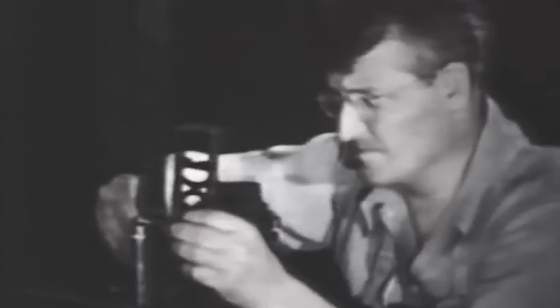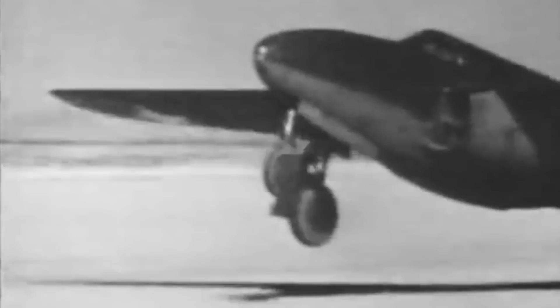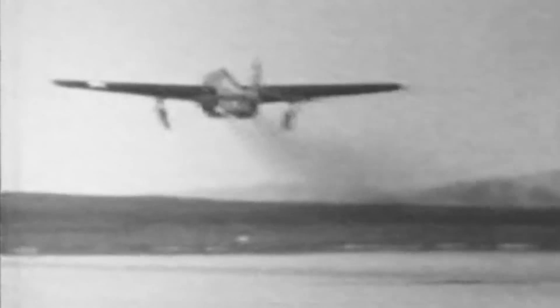The XP-59A had been assembled on the second floor of an abandoned Pierce Arrow factory. Its components were too large for any elevator, so a hole had to be made in the brick wall to extract it. On September 12, 1942, it was moved by train to Muroc Army Airfield in California, now known as Edwards Air Force Base, for flight testing. During high-speed taxi tests on October 1, Bell test pilot Robert Stanley inadvertently took the aircraft airborne, although Colonel Lawrence Craigie conducted the official maiden flight the following day. A dummy propeller was attached while it was on the ground, masking its true identity.